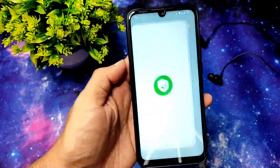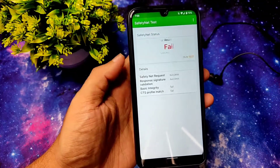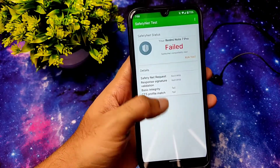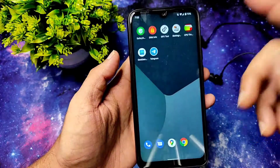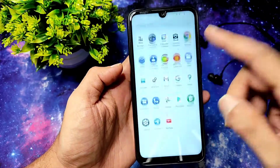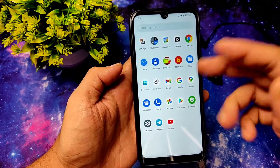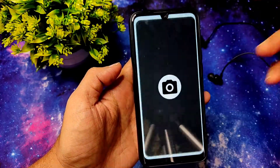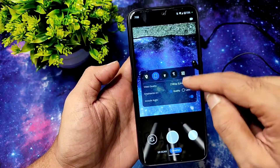Coming to Safety Net status, the CTS profile match and basic integrity are failed, so you need to manually flash the CTS profile match to get it passed. That's one thing you need to note down. After doing that, you can use any payment apps and WhatsApp — everything will work fine after that CTS profile match. Google Camera is also pre-installed here.